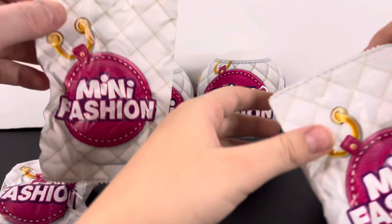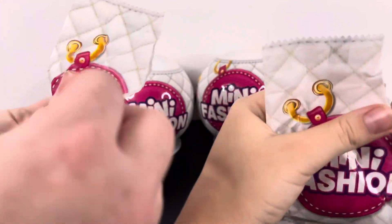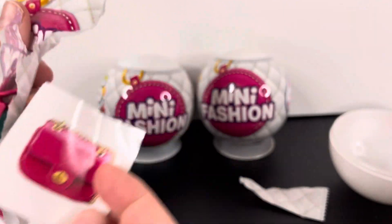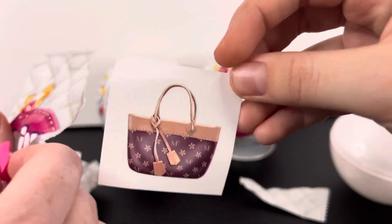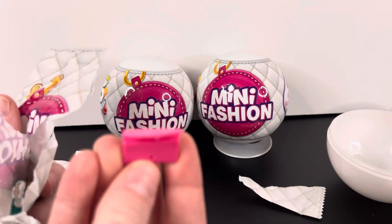Let's open our first surprise. My first one is a pink bag — it's a sticker. I have a sticker as well, kind of reminds me of Louis Vuitton. And I have a pink wallet.